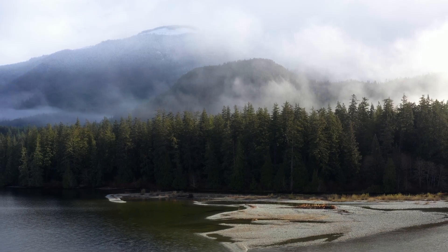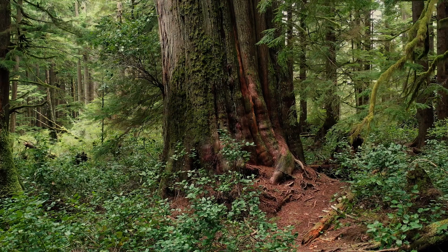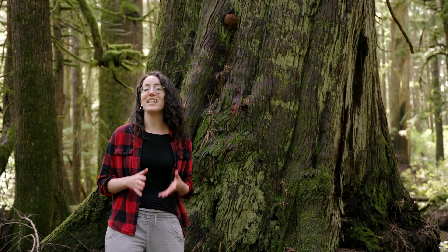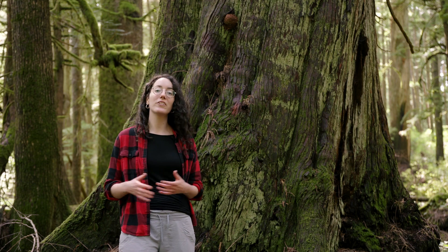That's why protecting old growth is so important. These ancient ecosystems support far more life than younger forests and are important ecologically, economically, and culturally to so many communities. Right now, only a tiny fraction of old growth with massive trees like these remain standing in British Columbia, and most is on the chopping block.